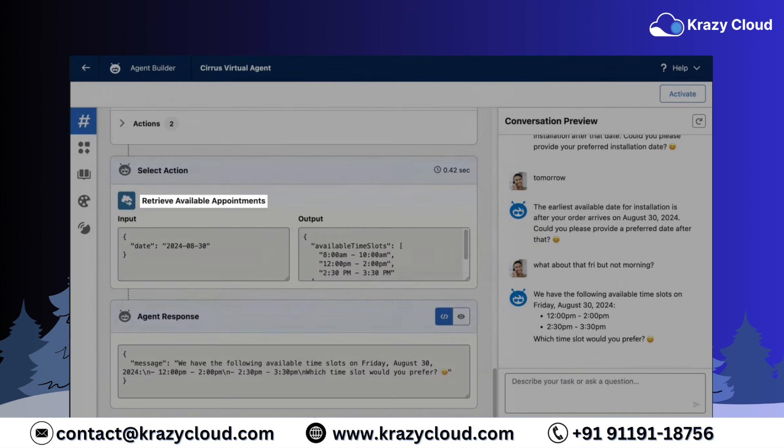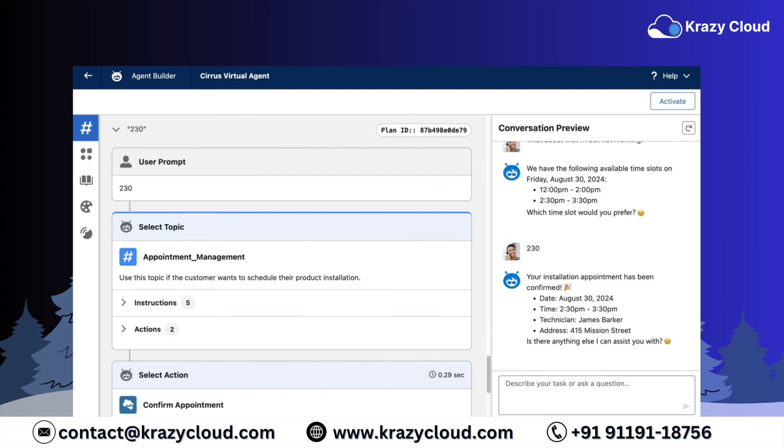What just happened here? Beyond just topic classification, Agent Force used the entire conversation's context to create a dynamic plan. It called up the flow to retrieve appointment times, understood 'Friday' meant a specific date, and handled the 'no morning' request like a pro. This is all because Agent Force gives the AI agent the freedom to reason within guardrails, making it flexible and smart enough to navigate complex situations without missing a beat. No clunky pre-programmed responses — just dynamic problem solving.